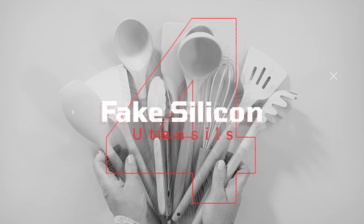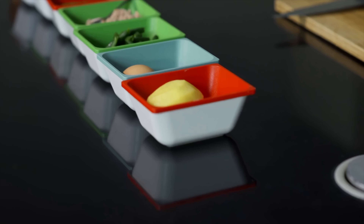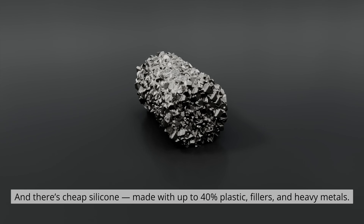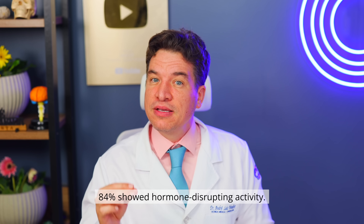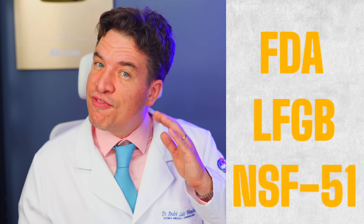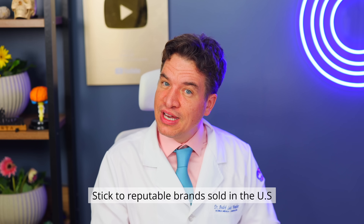Item number 4: Fake silicone utensils. Buy a cheap silicone mold or spatula online? Be careful — not all silicone is the same. There's food-grade silicone that's safe, and there's cheap silicone made with up to 40% plastic fillers and heavy metals. A 2023 study tested 42 silicone products — 84% showed hormone-disrupting activity and contained 21 different metals, including lead and cadmium. That cute muffin mold could be full of neurotoxins. How to identify safe silicone? Look for certifications: FDA, LFGB or NSF 51. Rub it on white paper — if it leaves color, toss it. Heat it — if it smells like chemicals, it's not food grade. Stick to reputable brands.